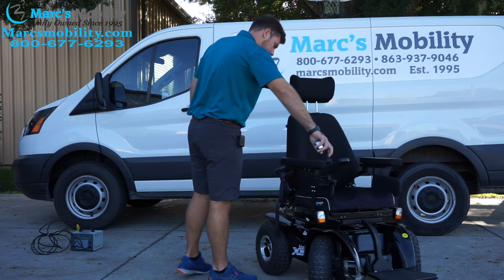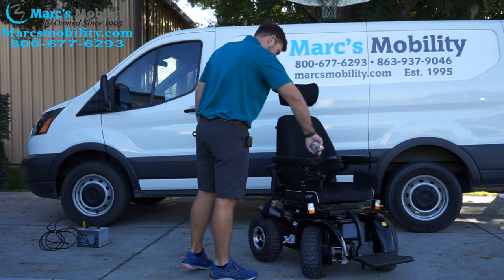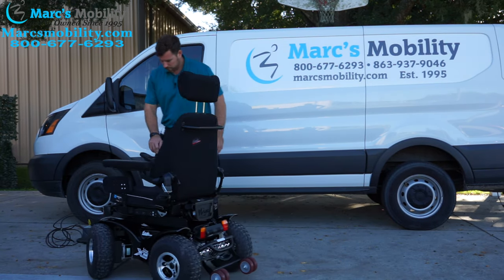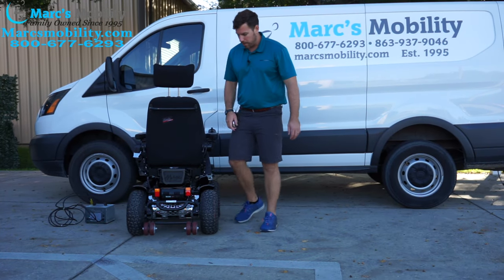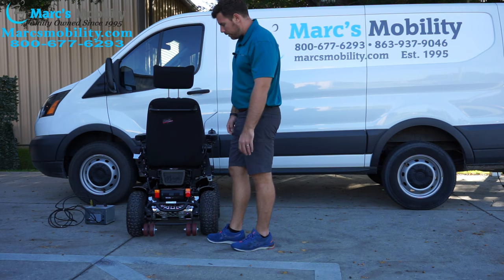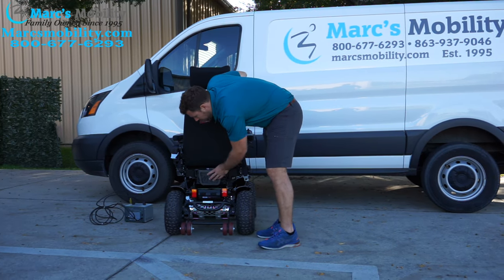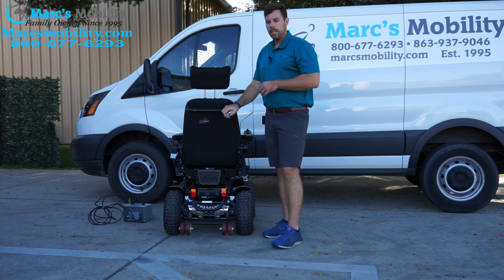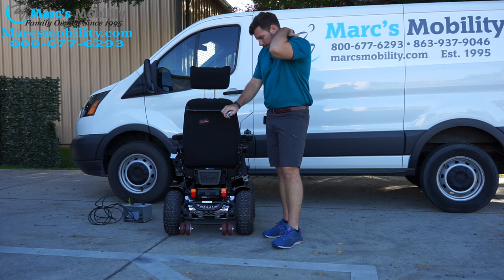Let me show you the back of the unit. With that much power, it does not maneuver well indoors. You do have anti-tip wheels in the back in case you go up something too steep. Your electronics are back here — they are raised up and most things are sealed. I have guys that use these in the snow, going through streams, going hunting — they really take them all across different environments, and I can really testify to what these chairs can do.